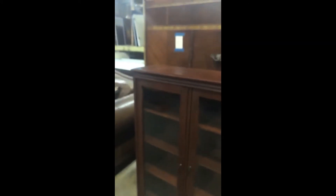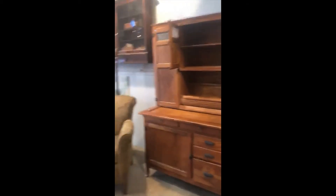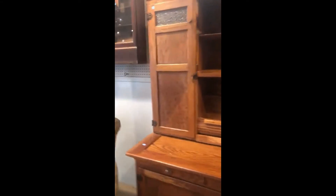I use it in the kitchen. It's a really beautiful little piece. A Friday favorite! Hoosier Cabinet!